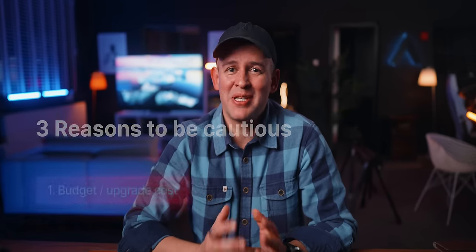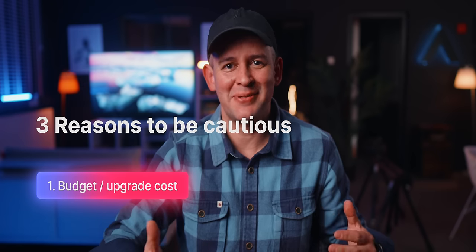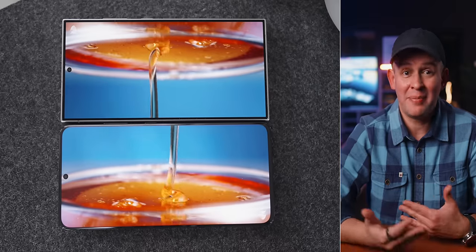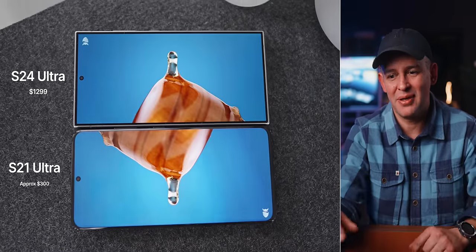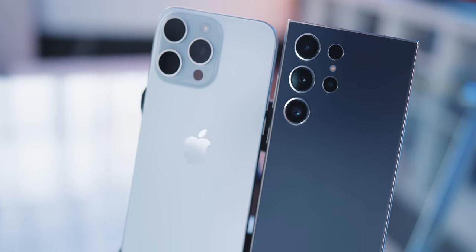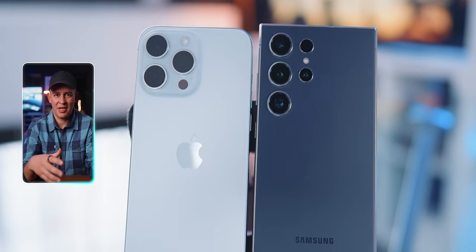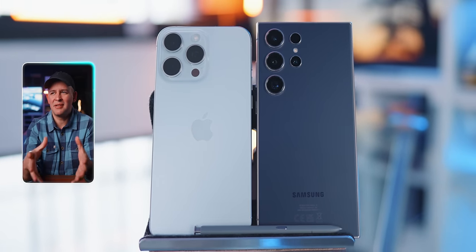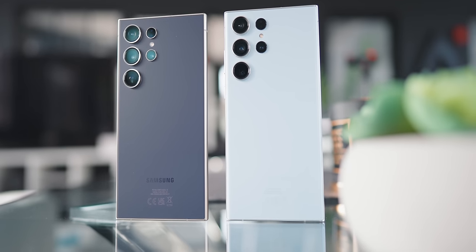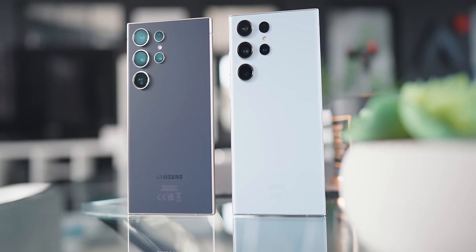I also have three separate reasons here on why you might want to be careful when thinking about switching to the S24 Ultra. The first one is budget. If you're already on the S23 Ultra, the 15 Pro Max, the 14 Pro Max, or the Pixel 8 Pro, my honest recommendation is: only switch if it makes sense financially for you. All these great features are worth the money, but not if you're losing out on an exchange — even if it's $100 or $200, it's money you could spend somewhere else. The S23 Ultra is still a very capable phone.